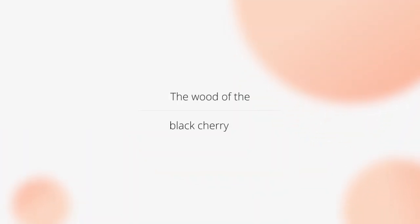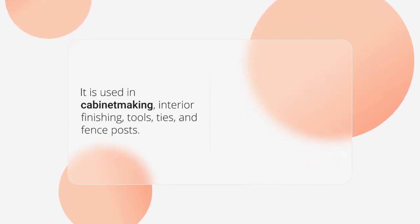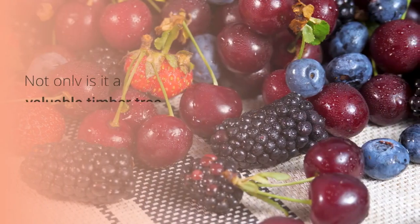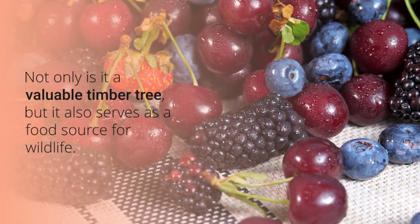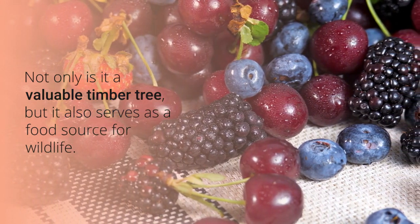Its wood is light, strong, hard, close-grained with pale reddish-brown heartwood, and is much in demand for cabinet-making, interior finishing, tools, ties, and fence posts. It is a valuable fast-growing timber and wildlife food tree and should be encouraged in woodlots.